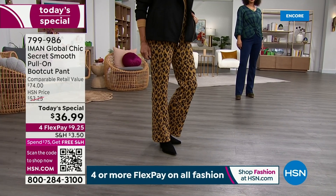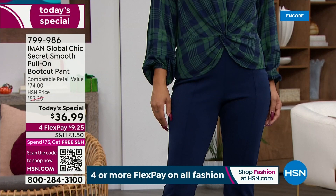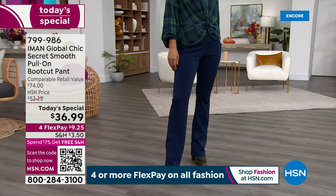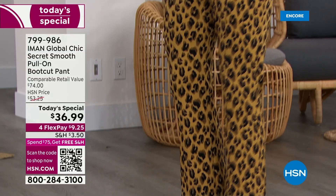We have flexible payments — get it home for about $9 and change. We've got new colors: two cheetahs, a black, a cream, a chocolate, a navy, a rhubarb red. We offer a petite inseam at 28 inches, average at 31, and tall at 34.